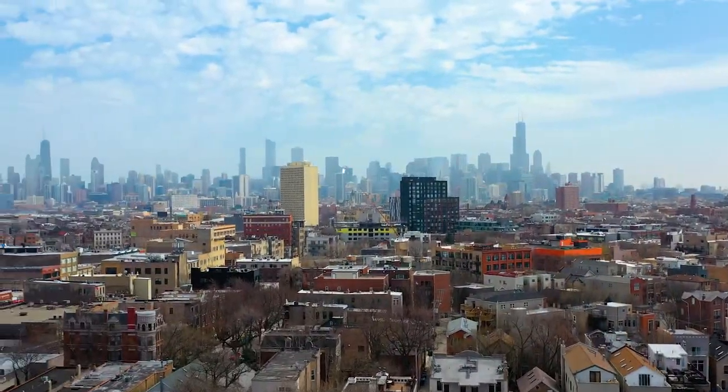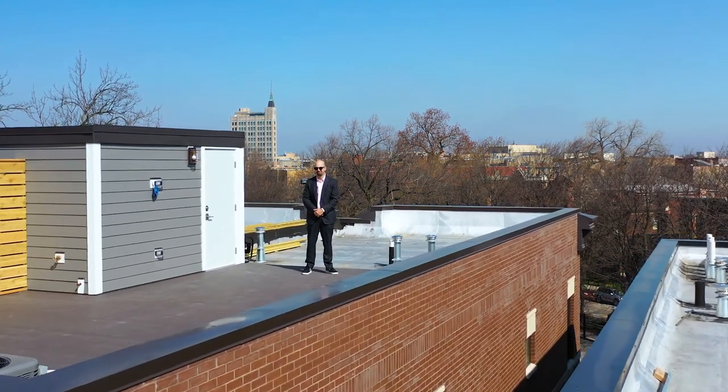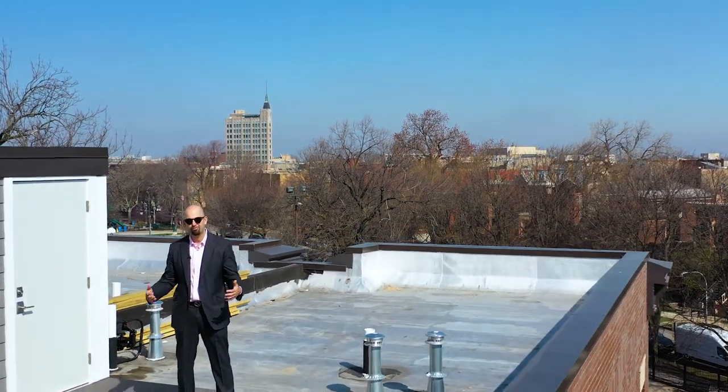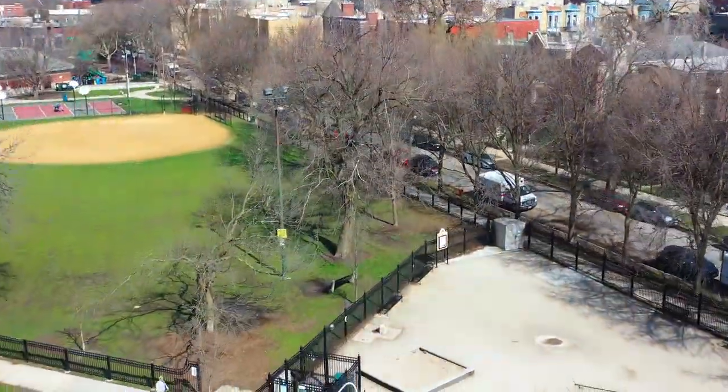When it comes to 1909-11 West Schiller, it's all about the location. You're talking about unbelievable skyline views, Wicker Park, the six corners, and all the retail that you have.